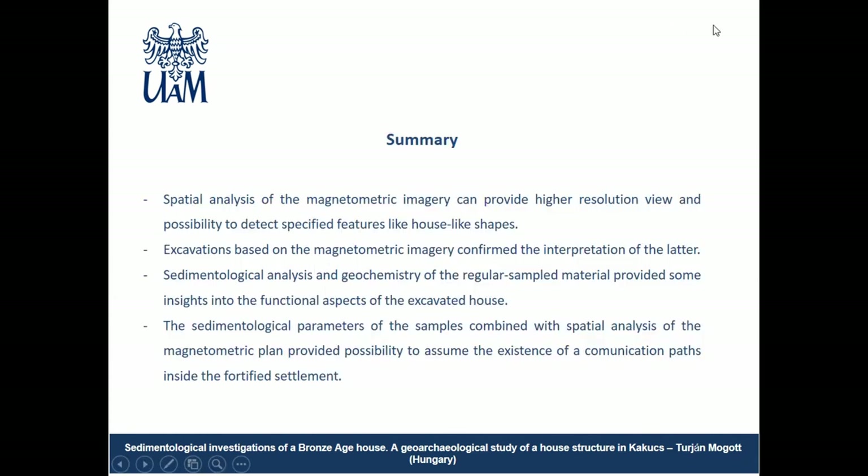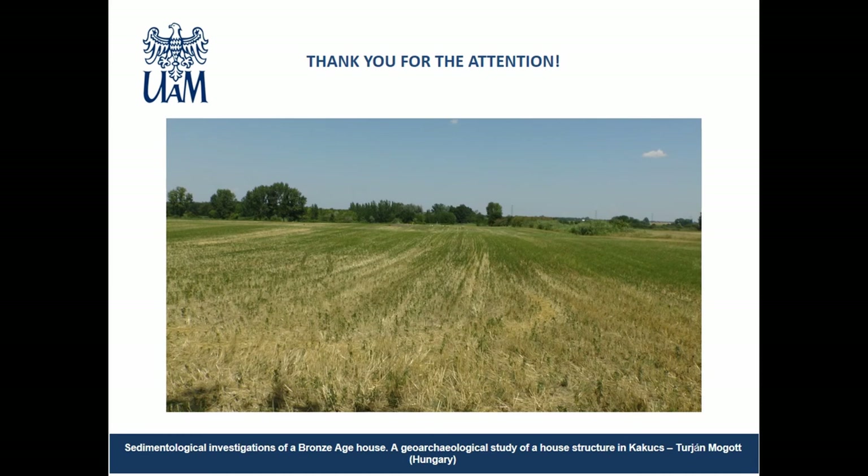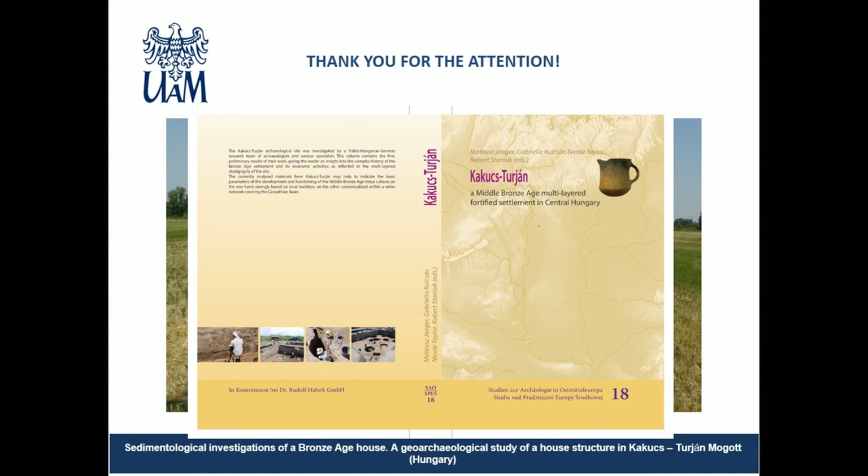In conclusion, using magnetometry we obtained a more detailed resolution model of the settlement and could preliminarily distinguish different areas of the site. As always, non-invasive methods should be followed by verification; here the main emphasis was placed on excavation of housing structures and drillings across the settlement. The sedimentological and geochemical analysis of samples from the trench provides functional interpretation of different parts of the house and its exterior. Results can then be extrapolated to the larger scale, as in the pathway or empty-space concept. Finally, a book is forthcoming that will include a chapter on all of the geoarchaeological activities at Kakoc Turian. Thank you very much.